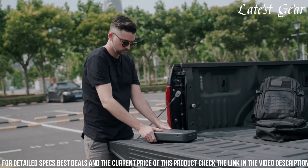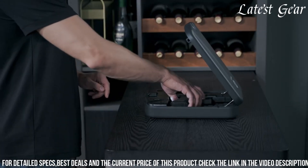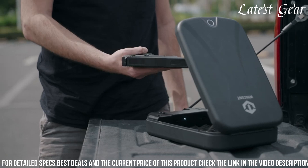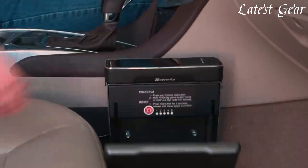The interior foam padding safeguards firearms from scratches, and its robust construction provides resistance against tampering or theft. The Wincent Pawon Portable Gun Safe offers a blend of portability and security, making it a practical and trusted choice for individuals seeking secure firearm storage while traveling or on the move.